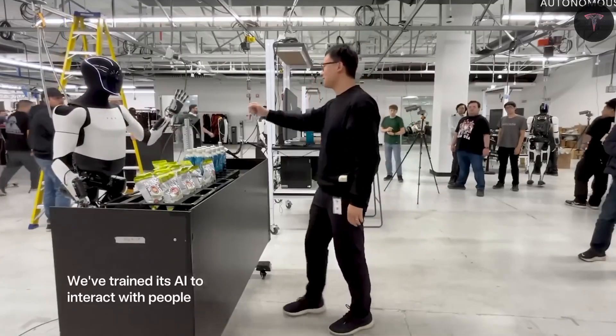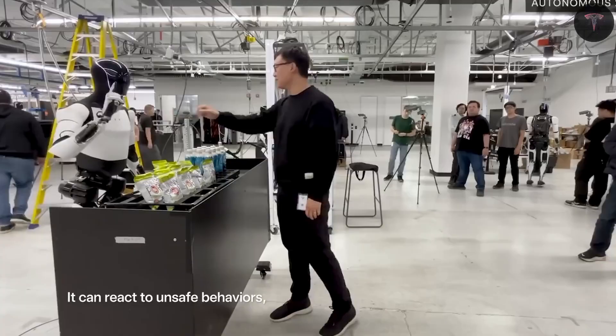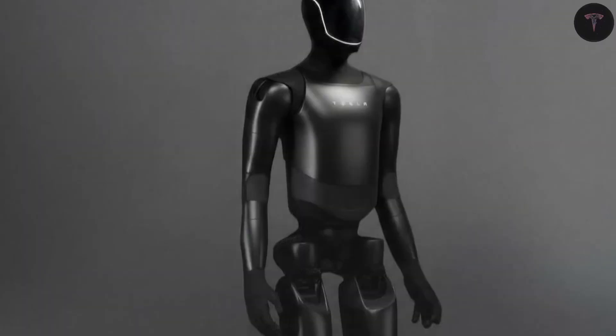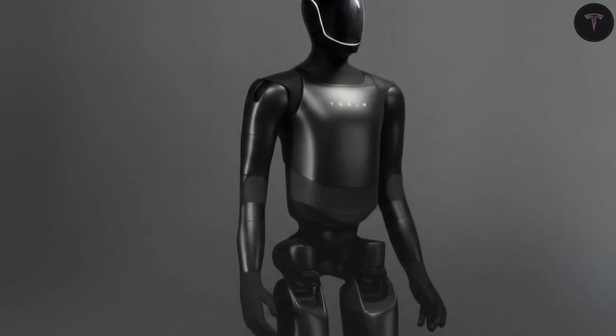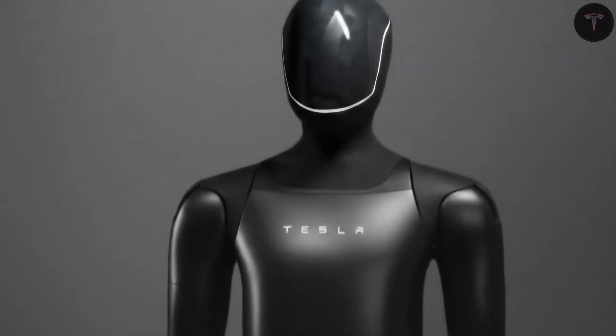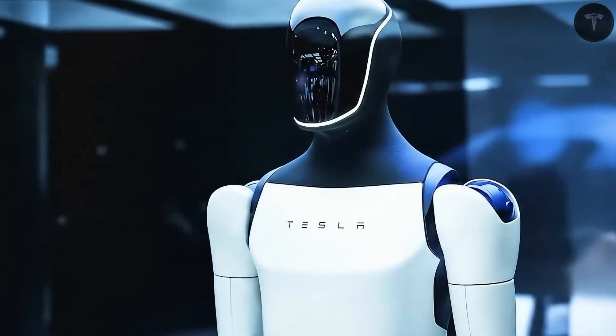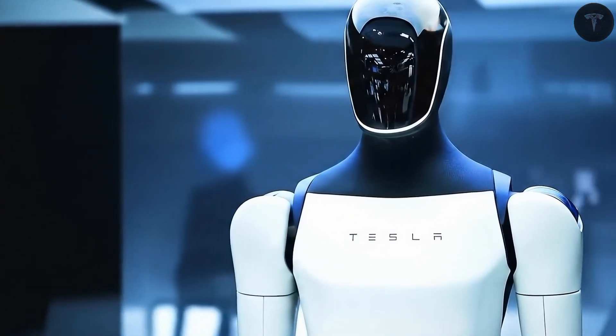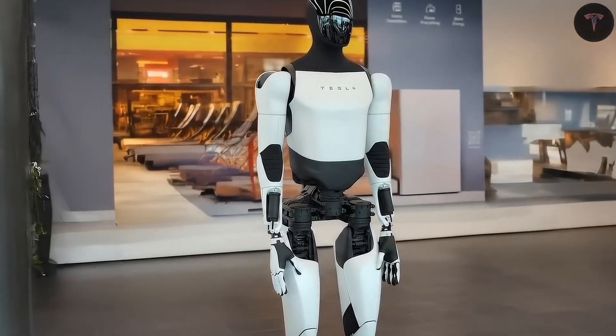In healthcare, for example, the robot can assist caregivers by monitoring patients, delivering medication, and alerting staff to emergencies, addressing labor shortages and improving patient outcomes. For security, its 360-degree vision and mobility allow it to patrol areas actively, detect threats, and communicate incidents, offering cost-effective and reliable surveillance.